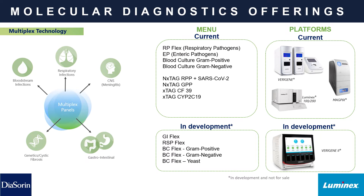Moving to our multiplex technology offerings — on the Verigene, MagPix, and Luminex 100-200 platforms, we have RP-Flex, EP, two blood culture panels, the xTAG and X-TAG product lines including RPP plus SARS-CoV-2 and GPP, a cystic fibrosis panel, and the CYP2C19 panel. In development, we also have the GI-Flex, RSP-Flex, and three blood culture panels that will come to market in a sample-to-answer format with room-temperature-stable reagents on our Verigene 2 platform.